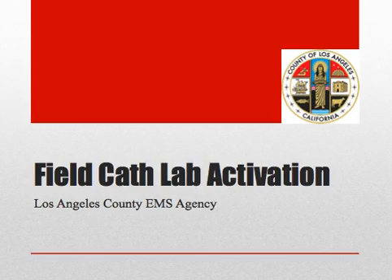EMS systems have increasingly used ECG screening to rapidly identify patients with STEMI and direct them to primary PCI. The American Heart Association's Mission Lifeline has developed a process to identify patients that are appropriate for advanced cath lab activation from the field. The Los Angeles County EMS Agency has adopted this for our STEMI system.